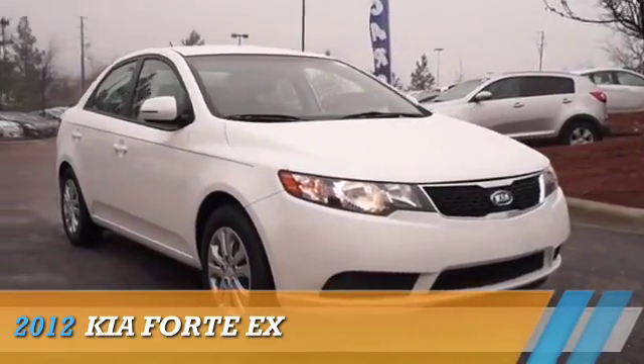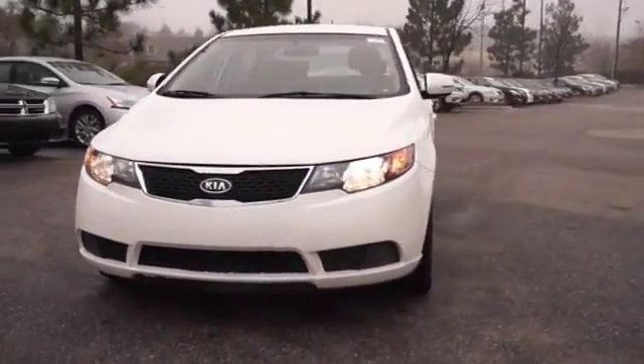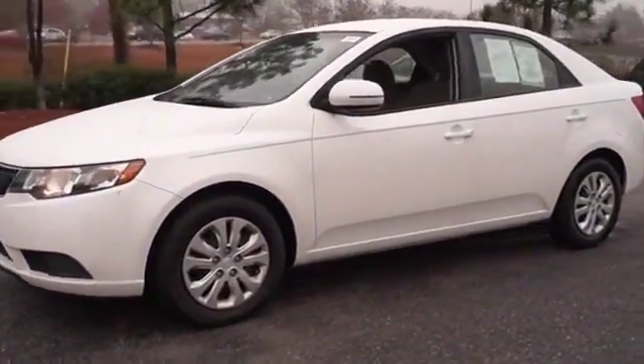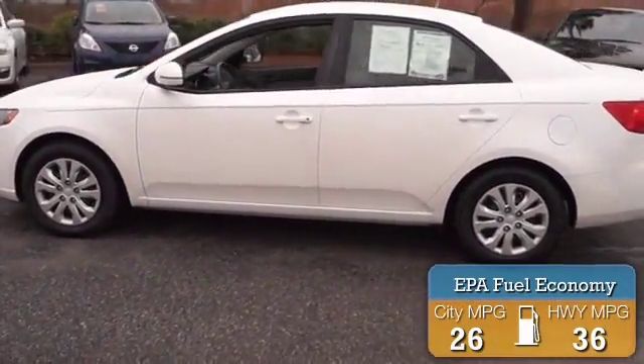Presenting the 2012 Kia Forte. It's powered by front wheel drive, a two-liter four-cylinder engine, and an automatic transmission. Great fuel efficiency — saves you money by requiring fewer trips to the gas station.